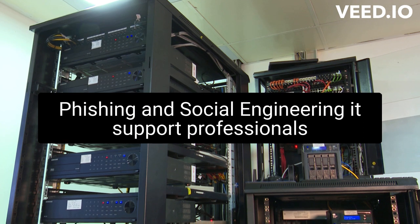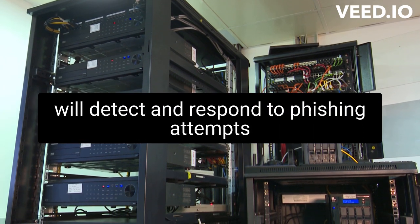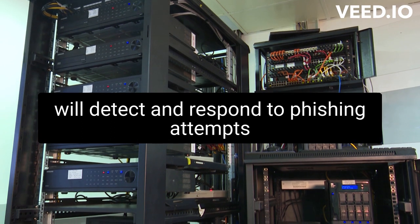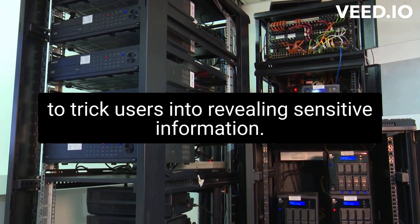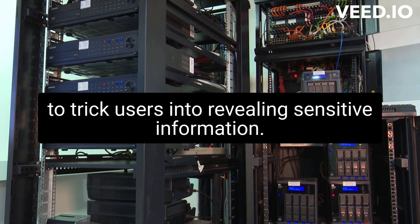Phishing and social engineering: IT support professionals will detect and respond to phishing attempts and social engineering attacks that are designed to trick users into revealing sensitive information.